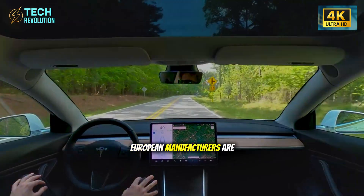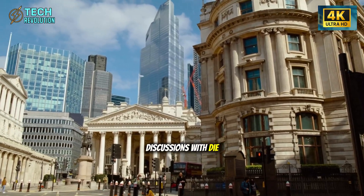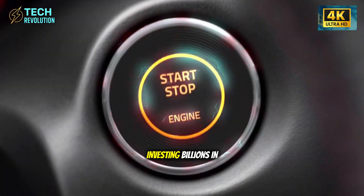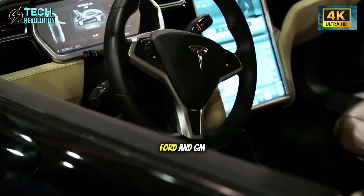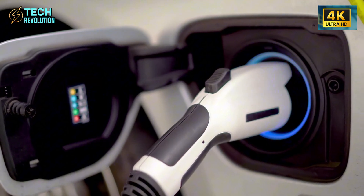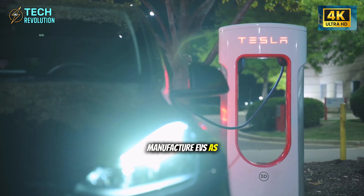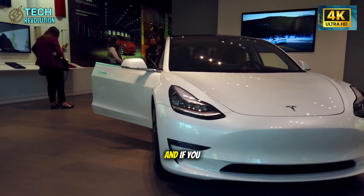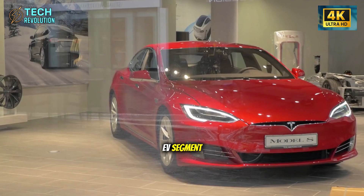European manufacturers are moving even faster. Volkswagen has begun discussions with die-casting suppliers. BMW and Mercedes are reportedly investing billions in next-generation manufacturing technology. Ford and GM have launched substantial R&D programs. The message is clear: if you can't manufacture EVs as efficiently as Tesla, you can't compete on price. And if you can't compete on price, you're finished in the mass-market EV segment.